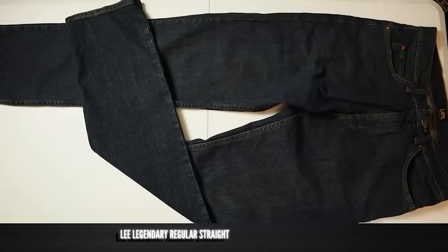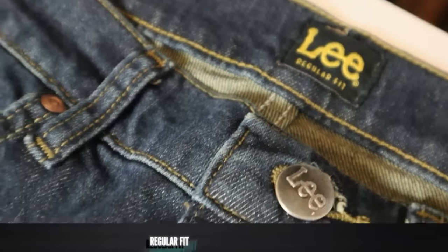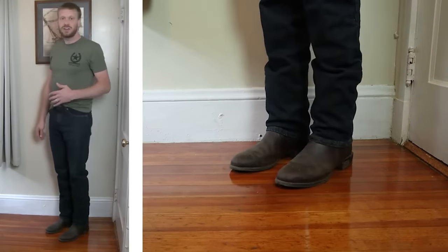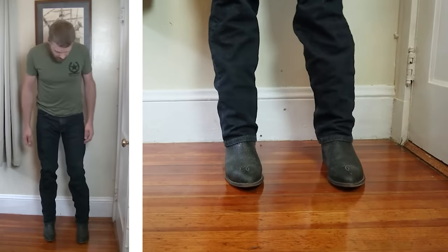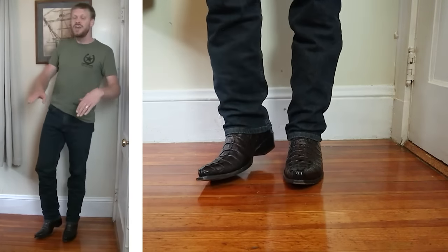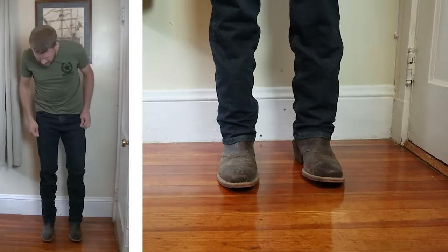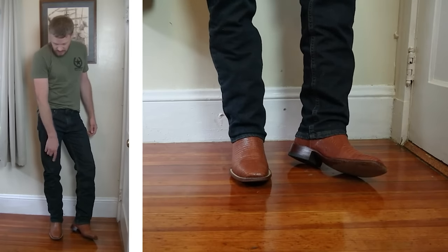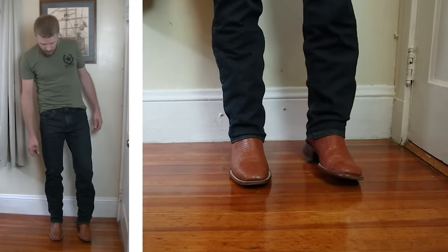Coming in at number seven is the Lee legendary straight leg jean. I've never been a big fan of Lee — they're owned by the same company as Wrangler, so I always saw them as a lower-level option, which made me a little hard on them at first, especially since they chose to name their jeans "legendary." But the more I wore these the more I came to like them. They aren't like the Lee jeans I remember trying in the past and they went with all types of boot styles. Do I think they're legendary? Hell no. But I do think they're a good option for a mid-level jean that you're looking to wear with many different boot styles.